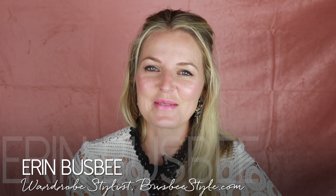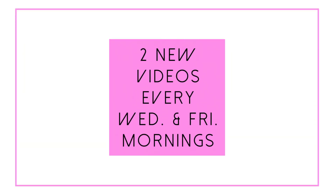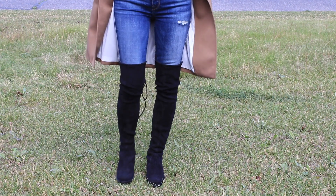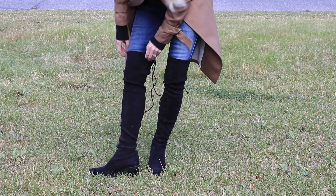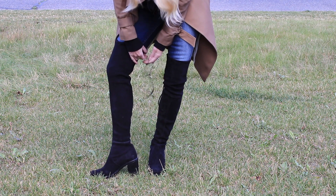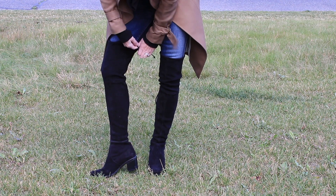Hi ladies, it's Erin and welcome back to my channel. For those of you who are new, I upload two new videos every week, every Wednesday and Friday morning, so I hope you will subscribe. Today I want to talk about over-the-knee boots — super sexy boots. I get a lot of questions about these: can I wear them? I'm over 60, I'm five feet tall, I don't like my legs — what do you think?